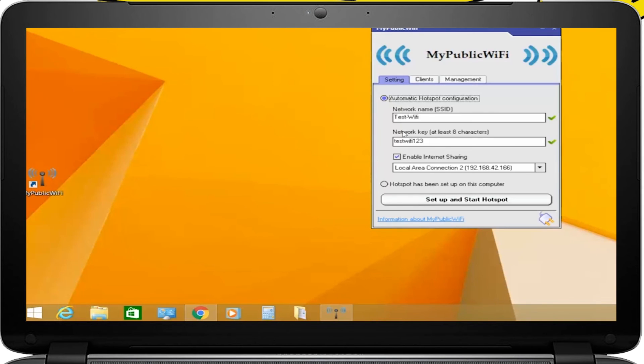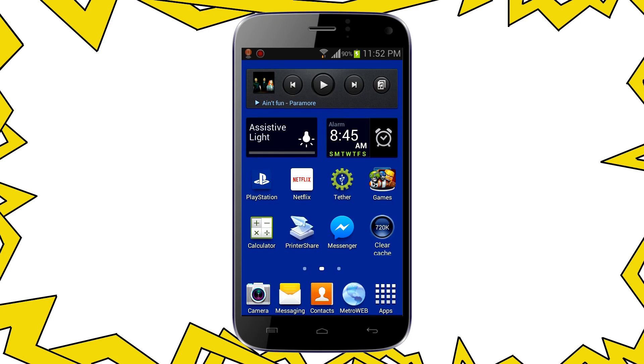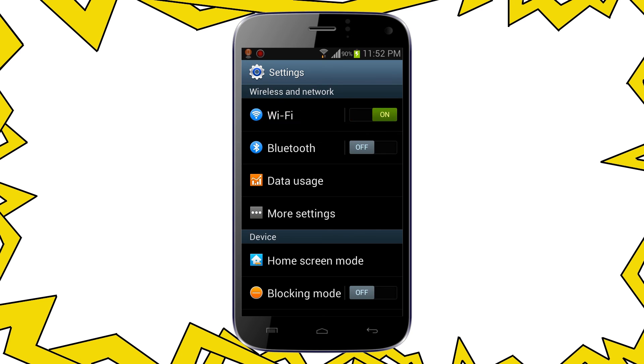Once it's installed, restart your PC, then open the program as administrator. Under network name, type the name that you want to give to your network, and then choose a password. Leave the rest as is and click on 'Set Up and Start Hotspot.' That's it — now you can connect to this new boosted network and start enjoying a better Wi-Fi connection.